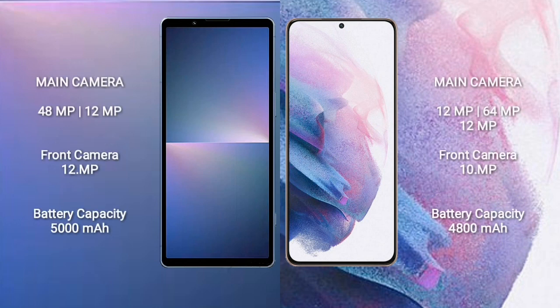Sony Xperia 5 Mark 5 rear dual camera setup: 48MP plus 12MP, and front camera 12MP. Samsung Galaxy S21 Ultra Plus rear triple camera setup: 12MP plus 64MP plus 12MP, and front camera 10MP.